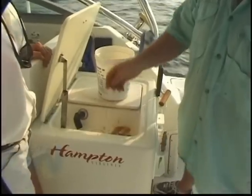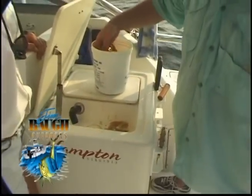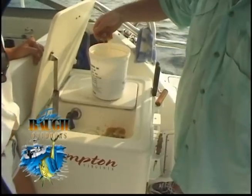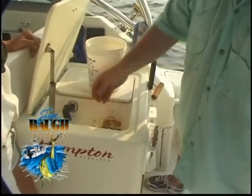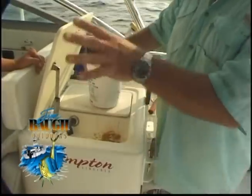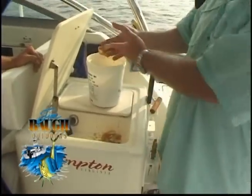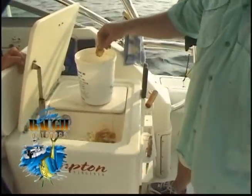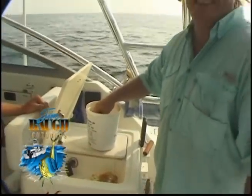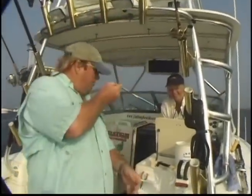You can get this menhaden oil — fish oil — at most tackle stops. We picked these up at Bucko's right there in Hampton. Now, you want to have one person dedicated to just doing this. This really stays on your hands for a long time, and you don't want to be handling a lot of equipment when you've got this on. A three-way spade rig — boy, it works good.